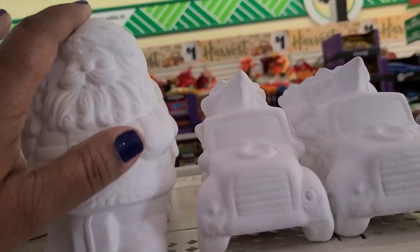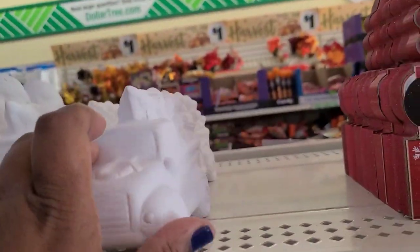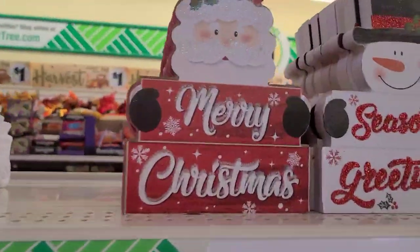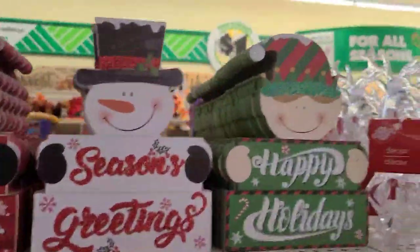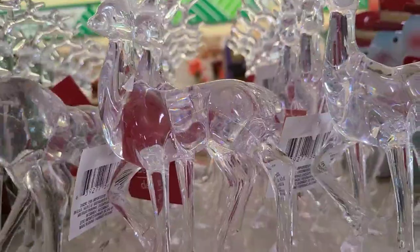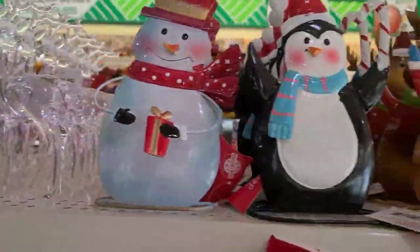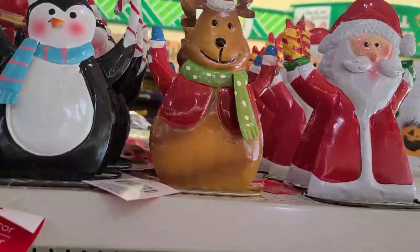They have these paintable - they have them in the Santa and also in the red truck, which is absolutely gorgeous. They have these decor that say 'Merry Christmas,' 'Season's Greetings,' 'Happy Holidays' - they're beautiful and they got some weight to them. They got these decor here, really really pretty as well, and they got the trees down here.